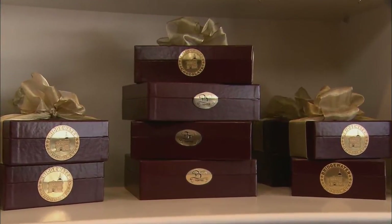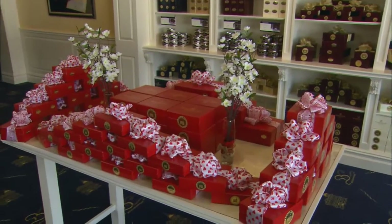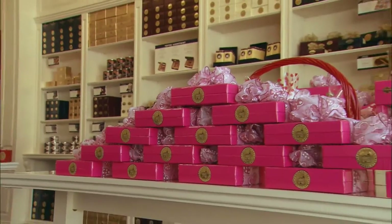To the signature hinged boxes and intricate bows. People will tell me constantly, I love your boxes. I save them for makeup or paperclips or pens.